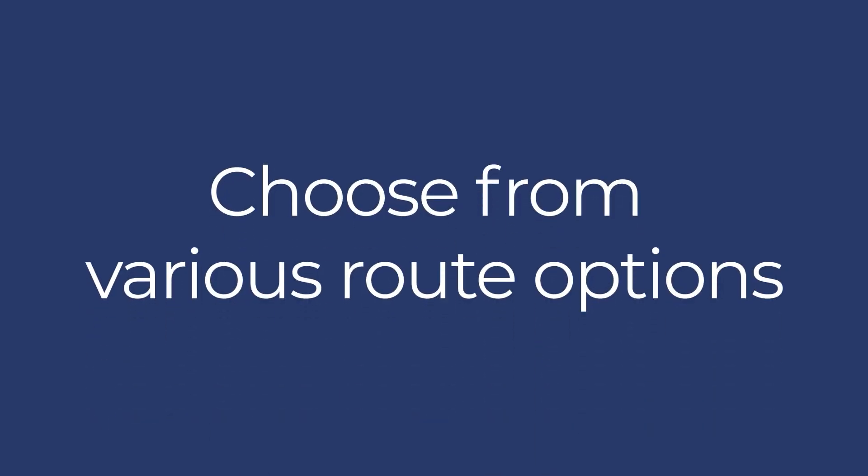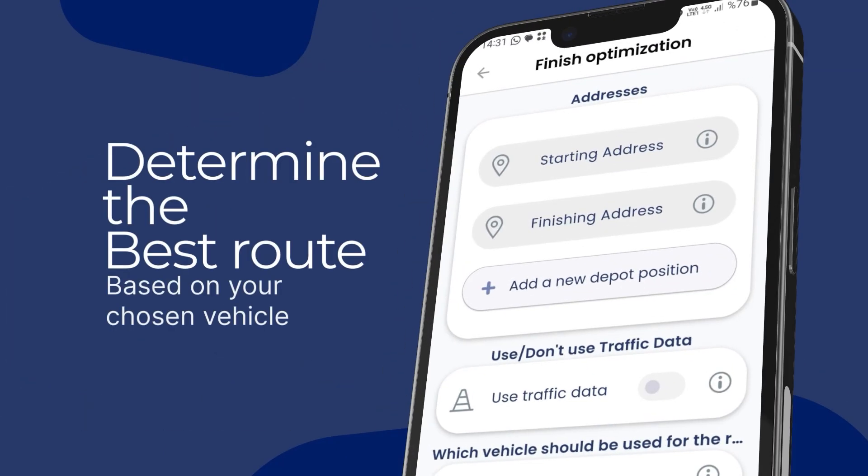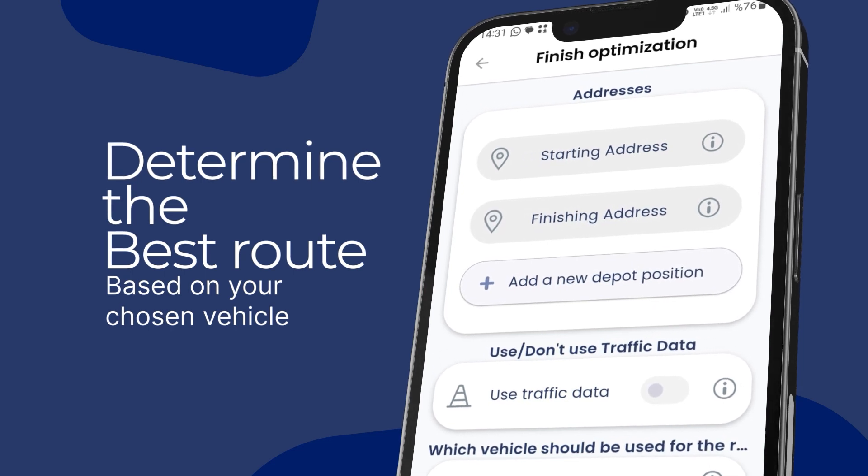Choose from various route options such as car, truck, bicycle, pedestrian, or motorcycle, and determine the best route based on your chosen vehicle.